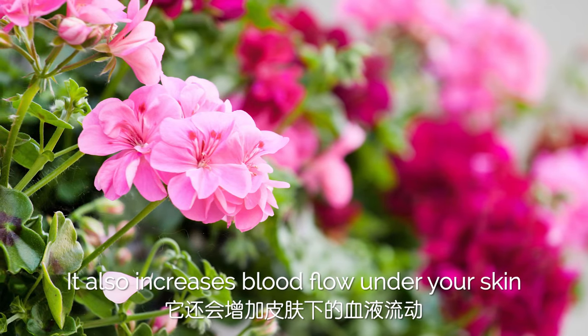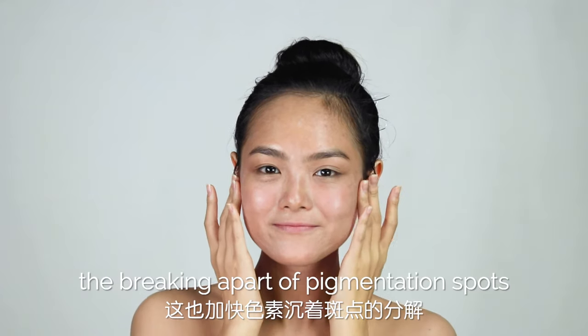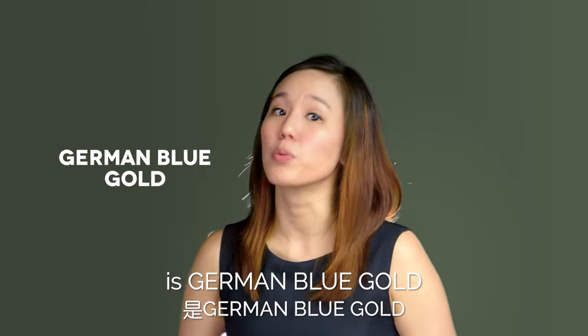It also increases blood flow under your skin, ensuring blood and nutrient supply to make your skin more radiant. This also speeds up the breaking apart of pigmentation spots to achieve an even and smoother skin tone.